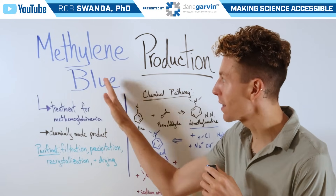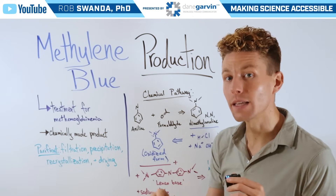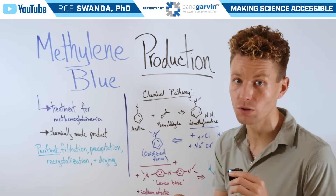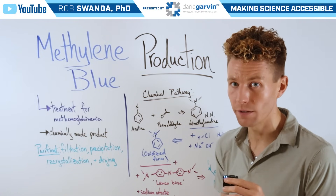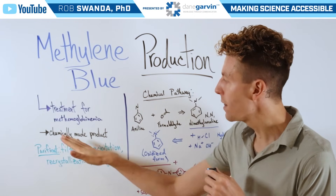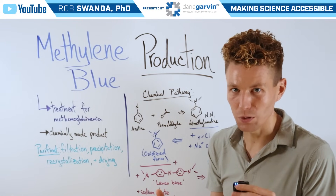As a reminder, methylene blue is the treatment for methemoglobinemia, and I'll link that video where I talk about how the drug works in this video's description below and tag it above. When we look at the actual production of methylene blue, this is a chemically-made product, so you're not going to go out and just find this naturally in the world.